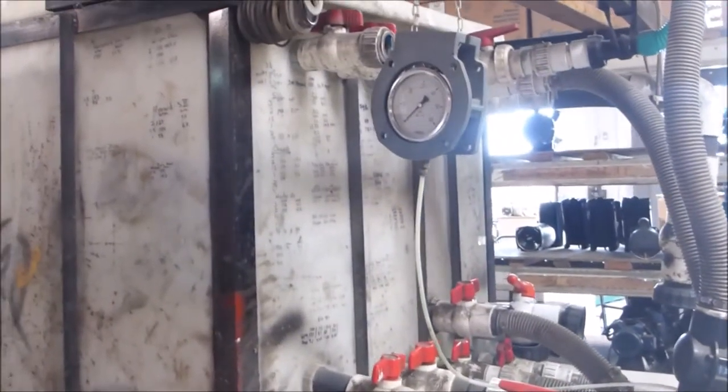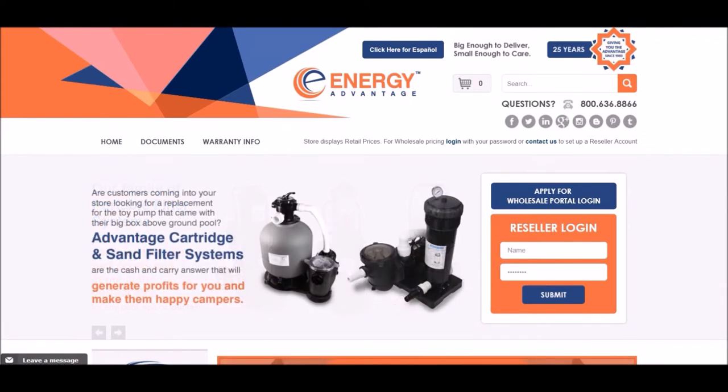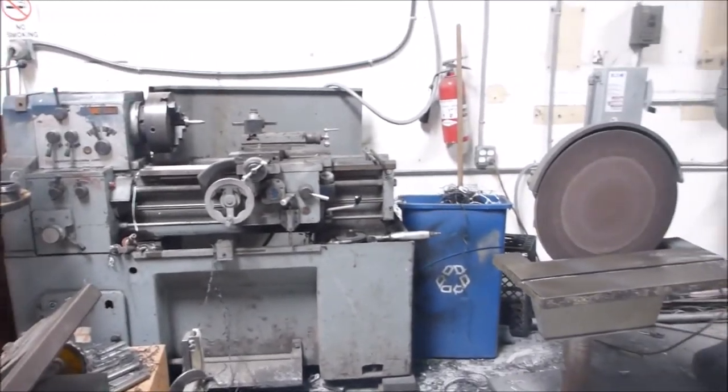Every motor is tested before it leaves the facility. So if you're in the market for a portable filtration system or if you need a pump or motor, you can go to Advantage's website and order directly from them.